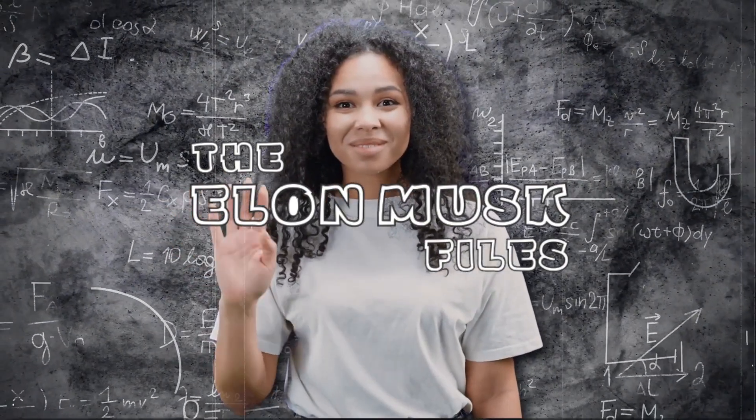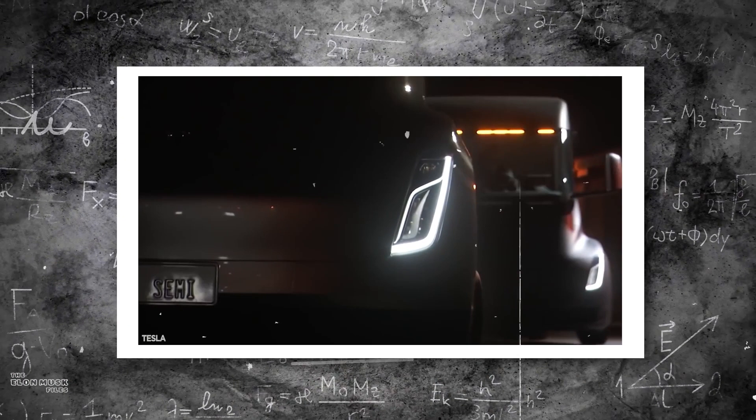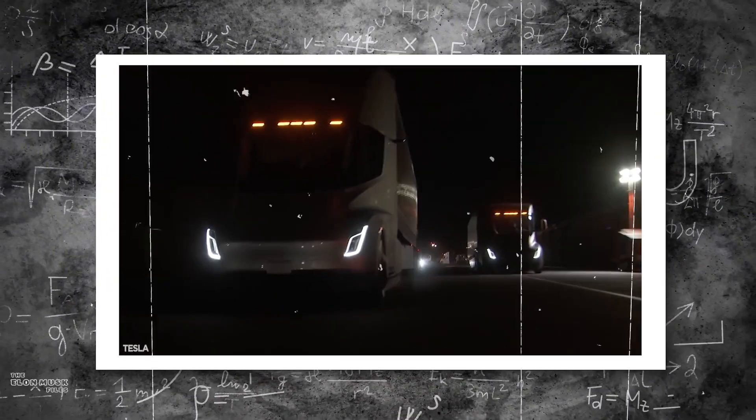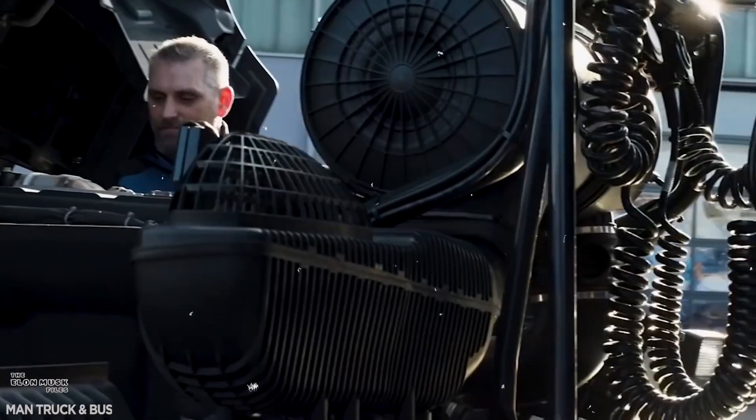Welcome back, fellow tech enthusiasts. Today, we have an electrifying story to tell you: the epic journey of Tesla's revolutionary semi-truck. From its groundbreaking tech specs to the challenges faced during development, this is a story you don't want to miss. So, let's dive right in.